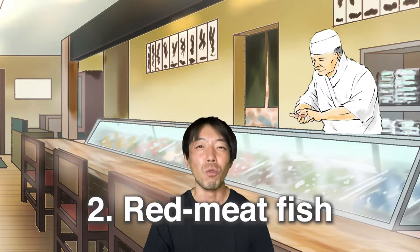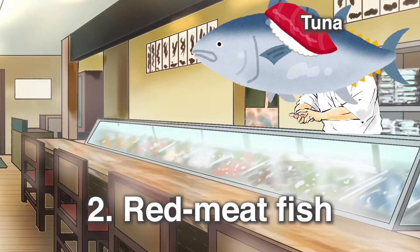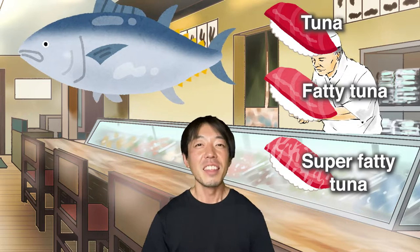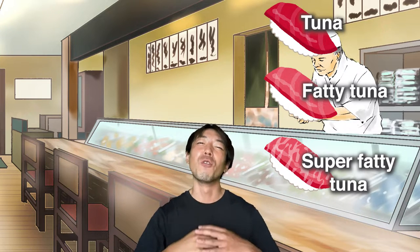Next, eat red meat fish — of course, tuna! In Japanese: akami, chutoro, and otoro. This can be the highlight of the sushi experience, so tuna must be served before we are getting full.